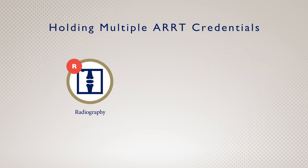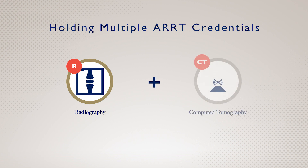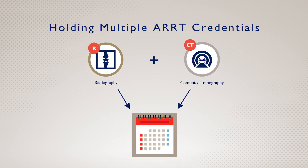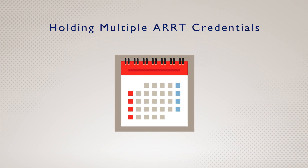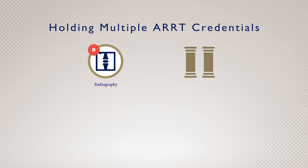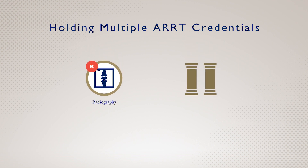You worked hard, passed the exam, and now hold ARRT certification and registration in more than one discipline — congratulations! There are a few things to keep in mind now that you have more than one ARRT credential. You'll only have one biennium regardless of how many ARRT credentials you have, and this two-year period doesn't change. In most cases, your CE requirement won't change if you have multiple credentials.